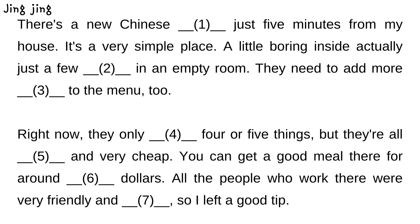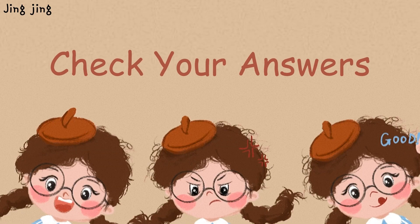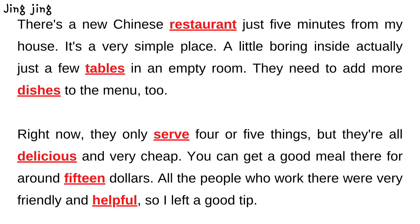There's a new Chinese restaurant just five minutes from my house. It's a very simple place. A little boring inside, actually, just a few tables in an empty room. They need to add more dishes to the menu, too.